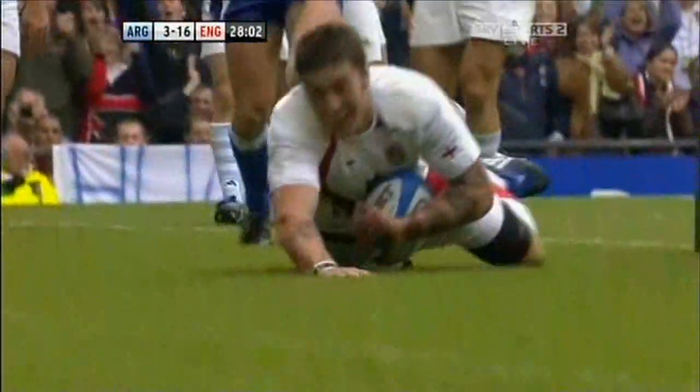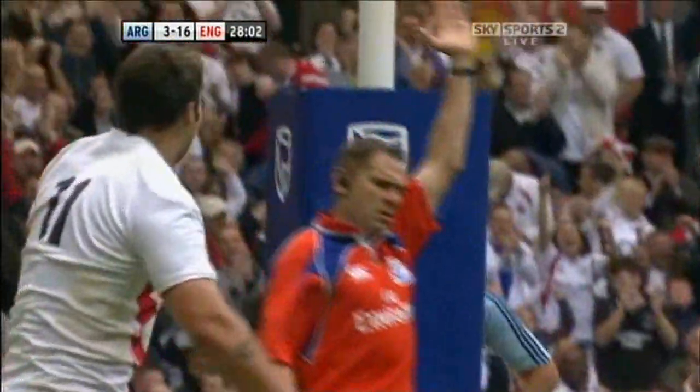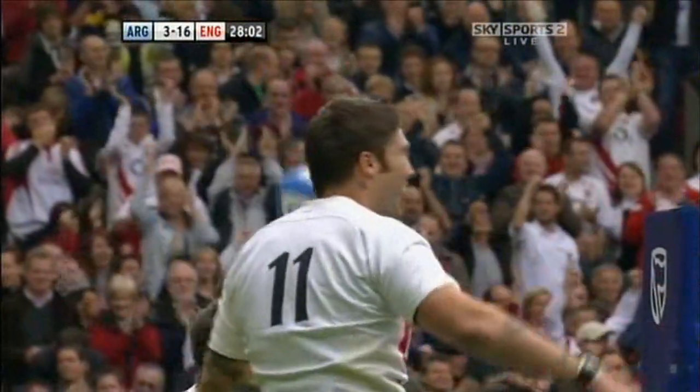Probably going to get another tattoo for that try, I think. He's got plenty — he's got a spitfire down one side, bullets, and he's got 'earn your luck' tattooed on his body somewhere. And he earned it there.